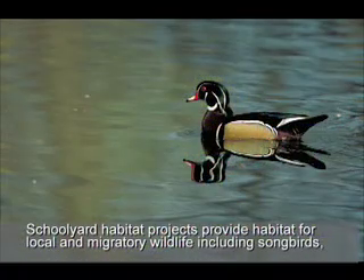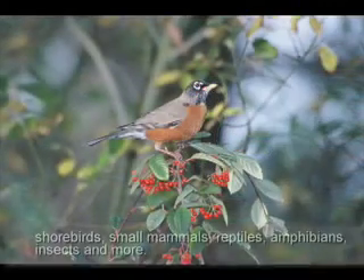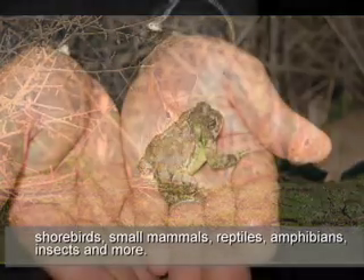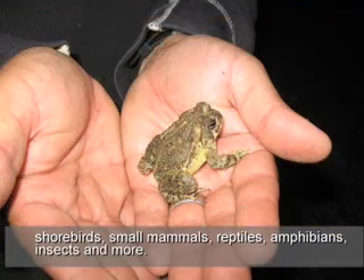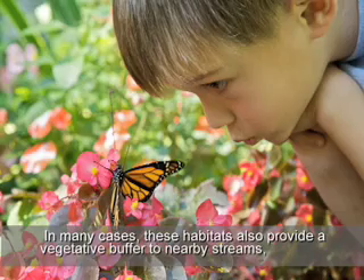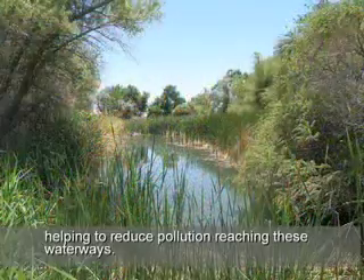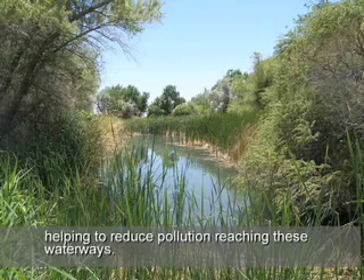Schoolyard Habitat Projects provide habitat for local and migratory wildlife, including songbirds, shorebirds, small mammals, reptiles, amphibians, insects, and more. In many cases, these habitats also provide a vegetative buffer to nearby streams, helping to reduce pollution reaching these waterways.